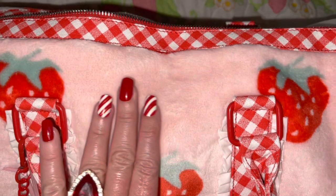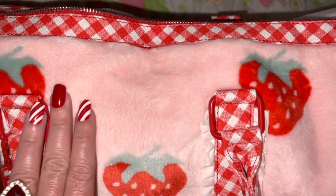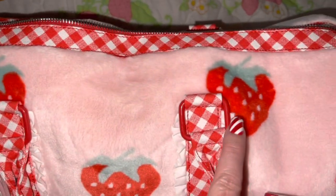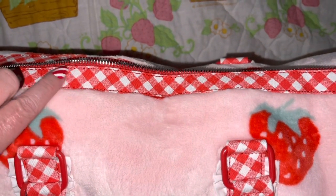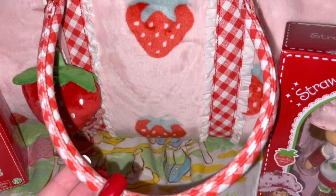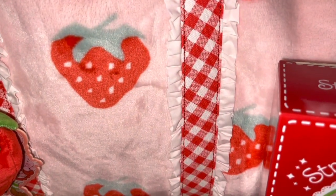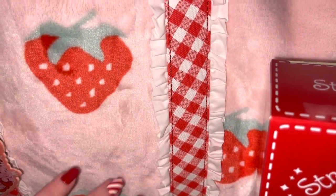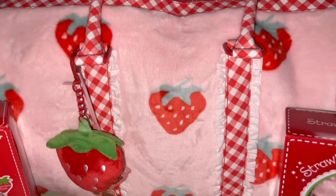The bag has this cotton candy pink plushy fur material all over it — it's just so soft and cozy. It has beautiful red strawberries all over it and is trimmed in a red and white gingham material around the zipper, on the two handles, and on the trim on the front.